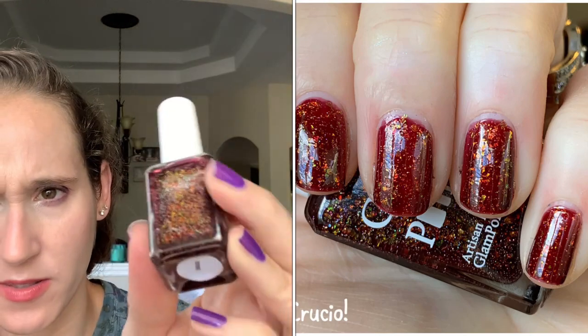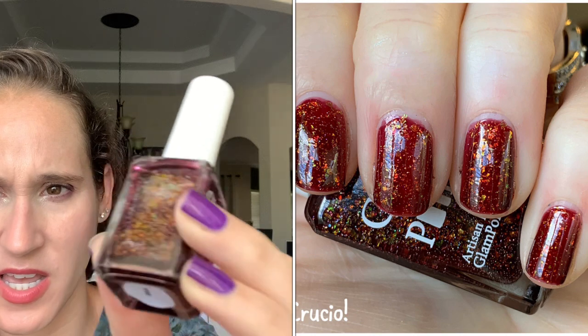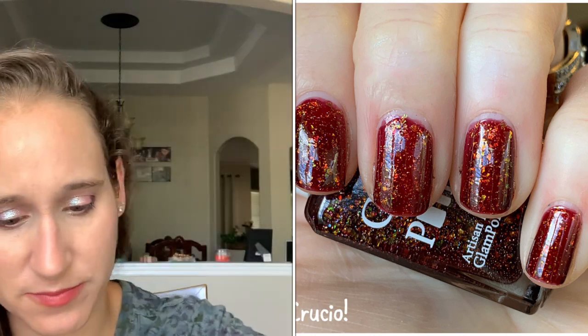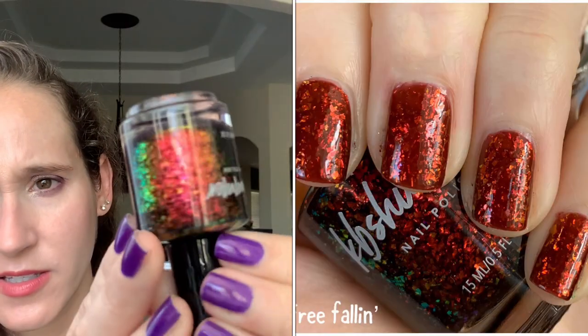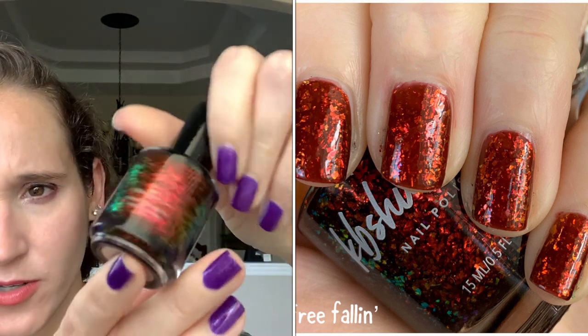Then we have Glam Polish Crucio — love this one. It's like a deep, almost oxblood red, and it's got tons of glitter. So pretty. Then we have KB Shimmer's Free Fallen — so beautiful. I love this red shifting flaky polish.